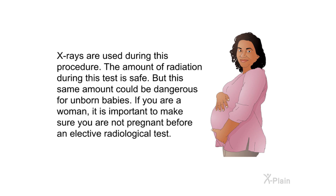X-rays are used during this procedure. The amount of radiation during this test is safe, but this same amount could be dangerous for unborn babies. If you are a woman, it is important to make sure you are not pregnant before an elective radiological test.